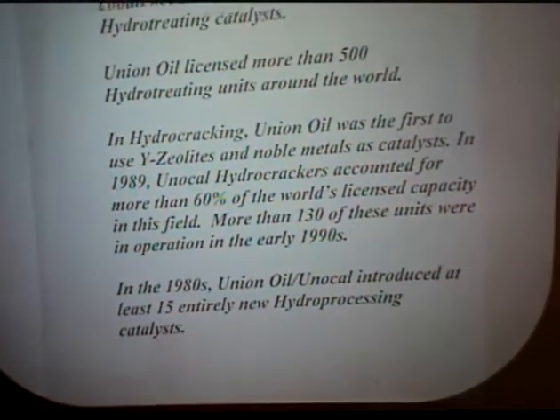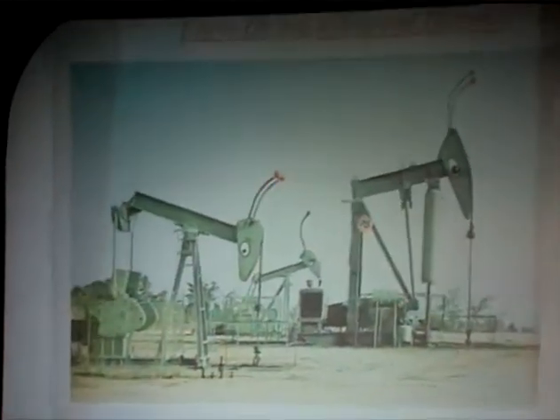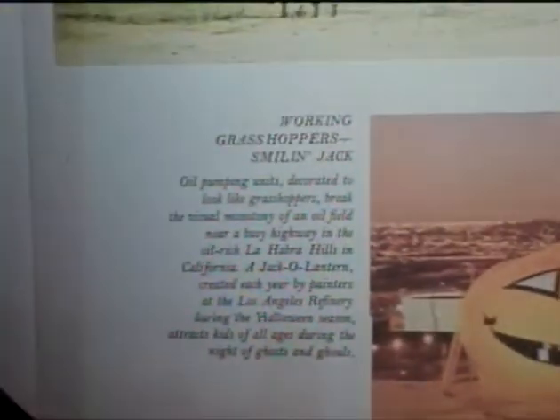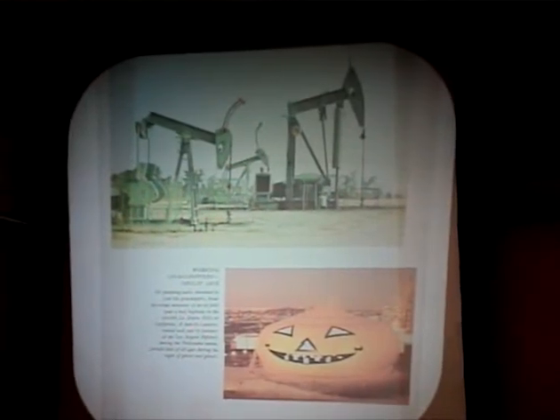In the 1980s, UNOCAL introduced 15 entirely new hydroprocessing catalysts, which shows the effort we were putting into it. To digress a little — the funny thing about Union Oil is it kind of had a sense of humor. Out at some of the pumping units, we would make them look like grasshoppers just to attract people. And here was one of our more successful things: every year down at the Los Angeles refinery, we would paint one of the big tanks as a jack-o-lantern, have the kids come in their costumes, and give them popcorn and candy — a great publicity event.